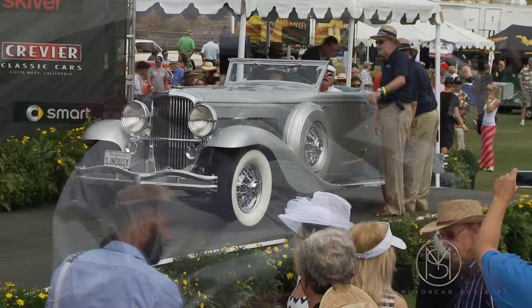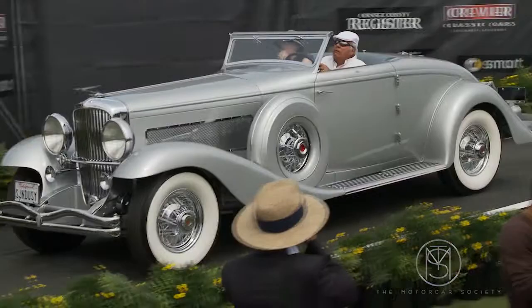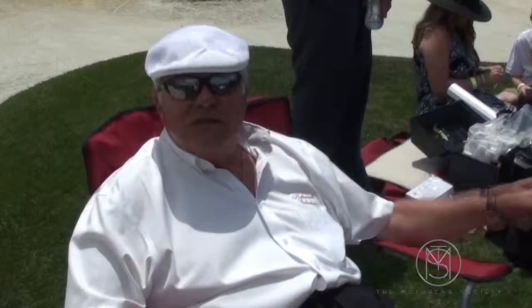This car was in the original Great Gatsby movie with Alan Ladd. It killed Shelley Winters' character. Right, yeah.